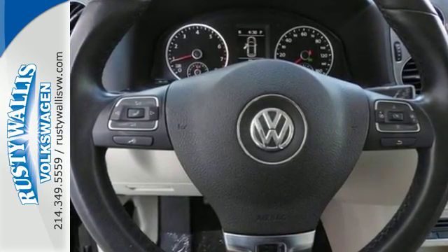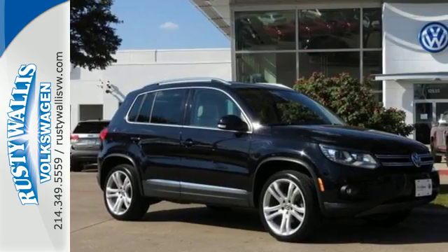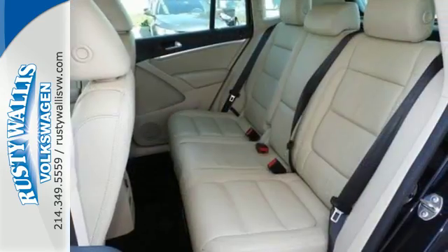Its low road noise, choice materials, and ergonomic design are just a few reasons this Tiguan excels in quality.